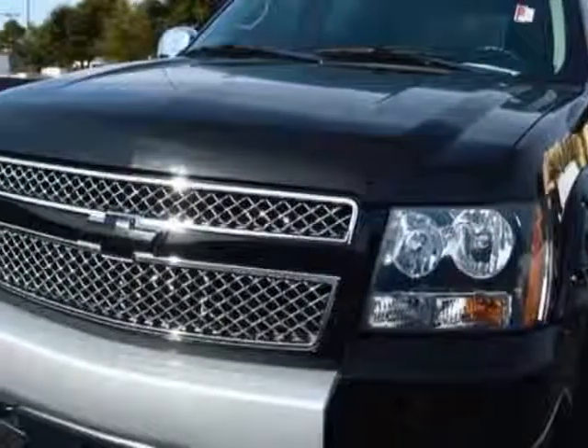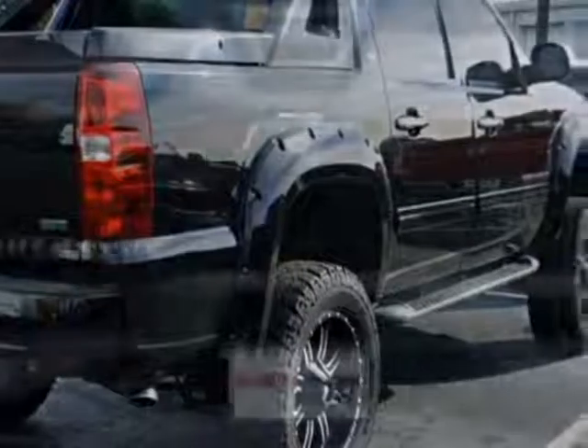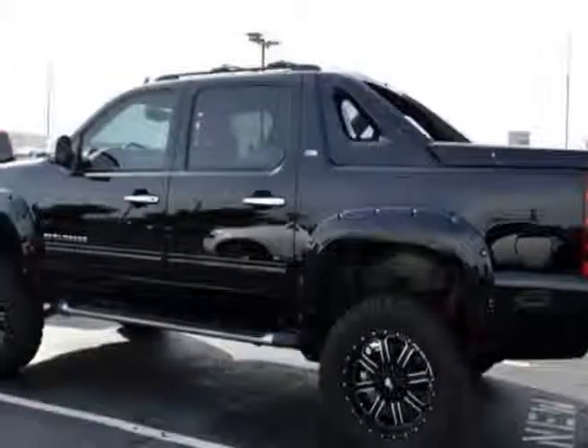This Avalanche boasts a 5.3 liter engine and has a 6-speed automatic transmission. Another great feature is that this vehicle uses flex fuel. Additional options for this vehicle include power driver's seat, satellite radio, sunroof, and driver airbag.